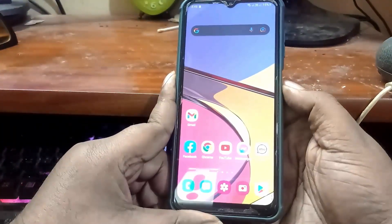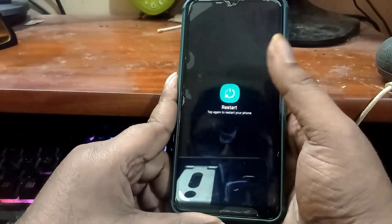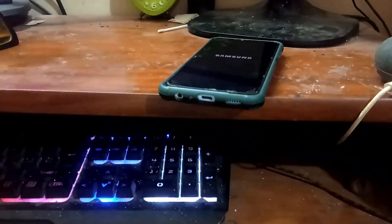Now restart your phone. After that, I hope your problem will be fixed. That's it, thanks for watching.